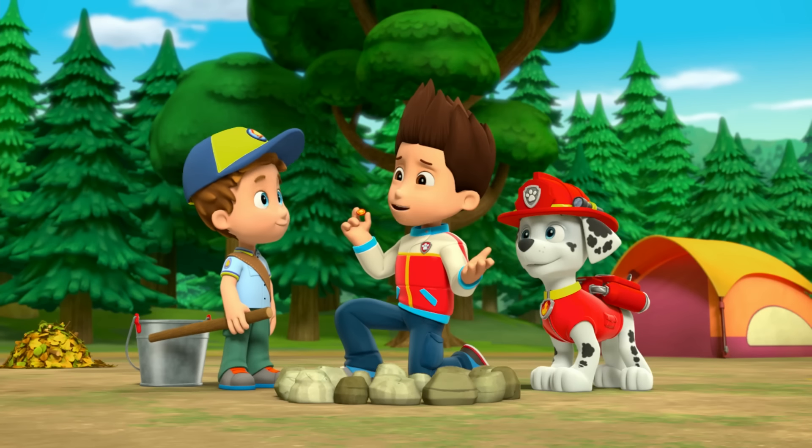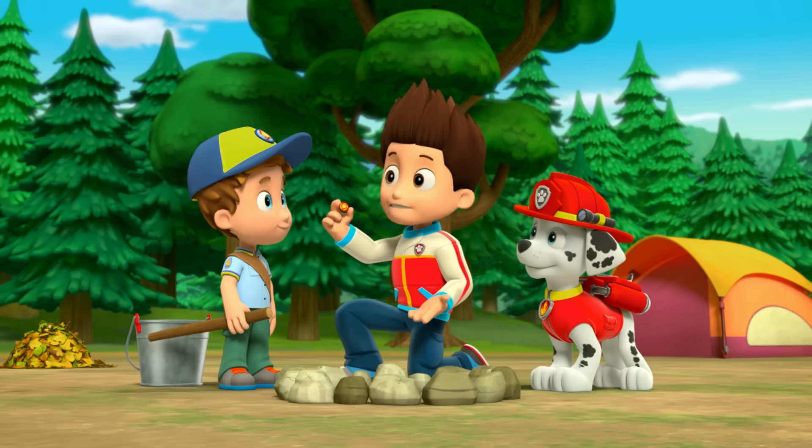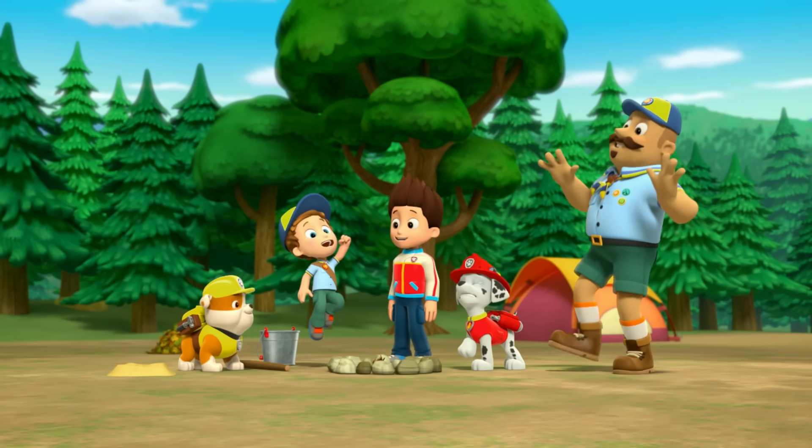Alex, I hereby present to you the fire safety action badge. Hooray! Woo-hoo!